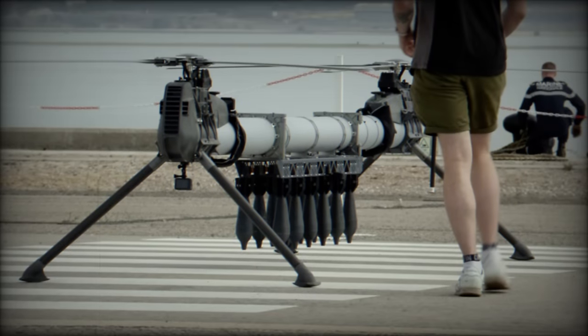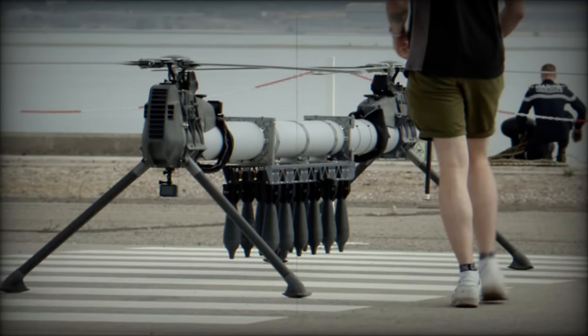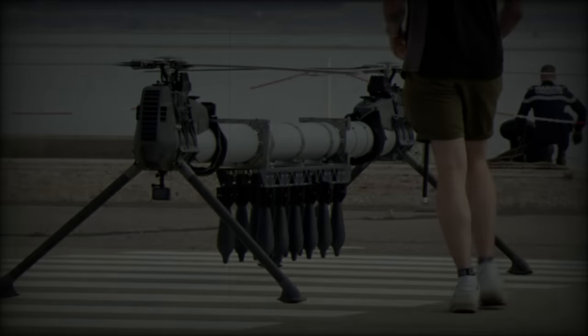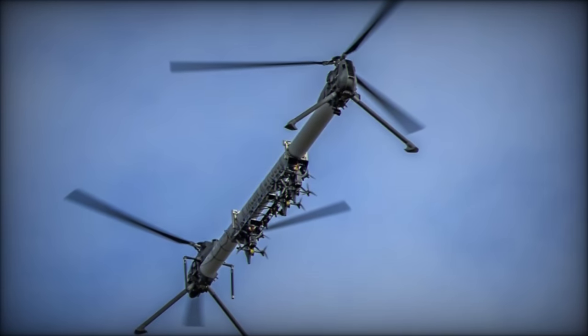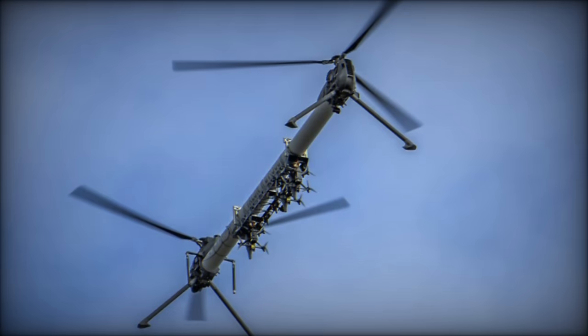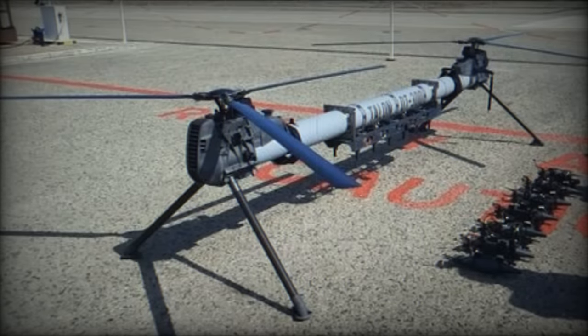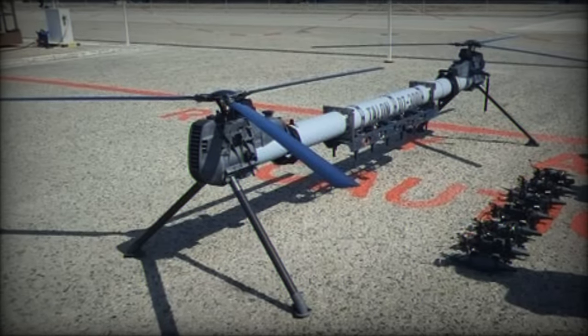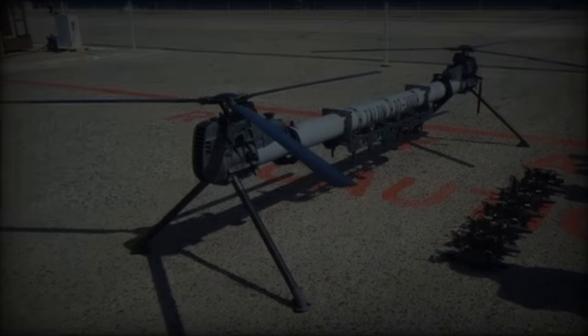The British Marines have begun testing the new Talon DT-300 multifunctional drone during the Rempis 2024 exercise, as reported by the UK Defence Journal. Developed by British company Rotron, the Talon DT-300 is designed to enhance military capabilities with versatile features, including the ability to drop mines, hydroacoustic devices, and support first-person view (FPV) drone operations.